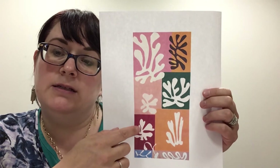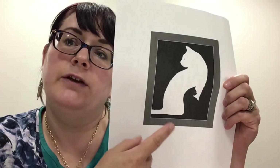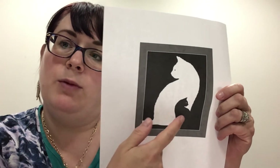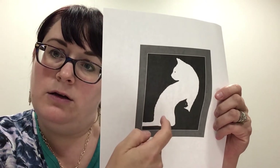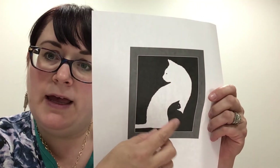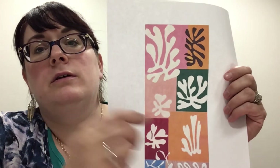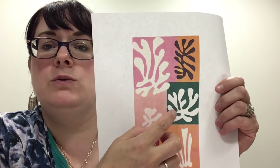Negative space is the space in between objects within the artwork. This next one — if you look at the white cat versus the black, the white could be the space in the shadow, or is it the black cat in the shadow? It's hard to explain, but it's basically the space in between the pieces of the artwork.